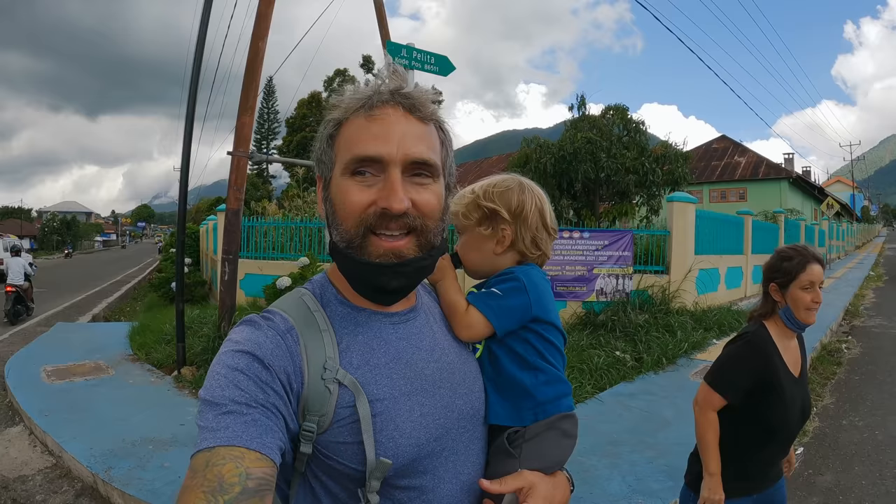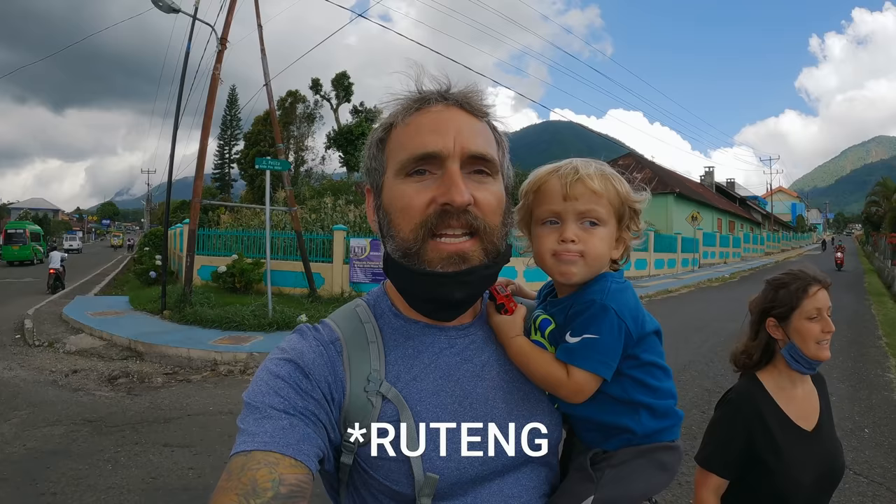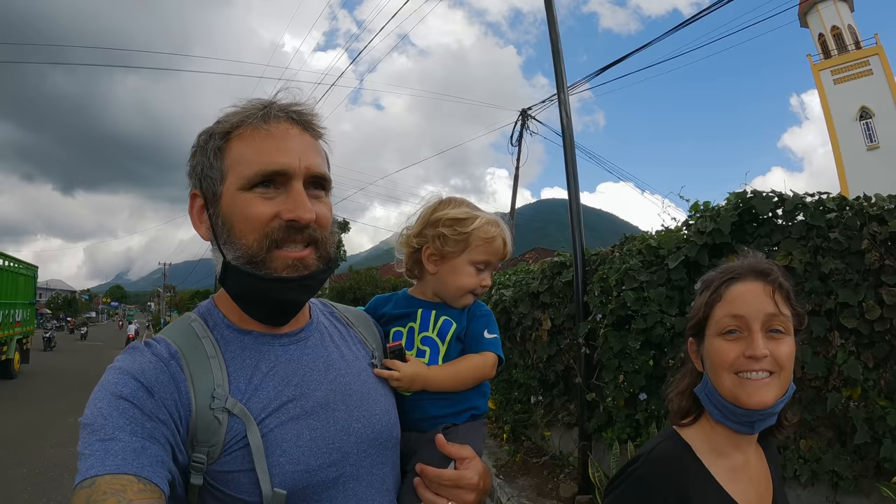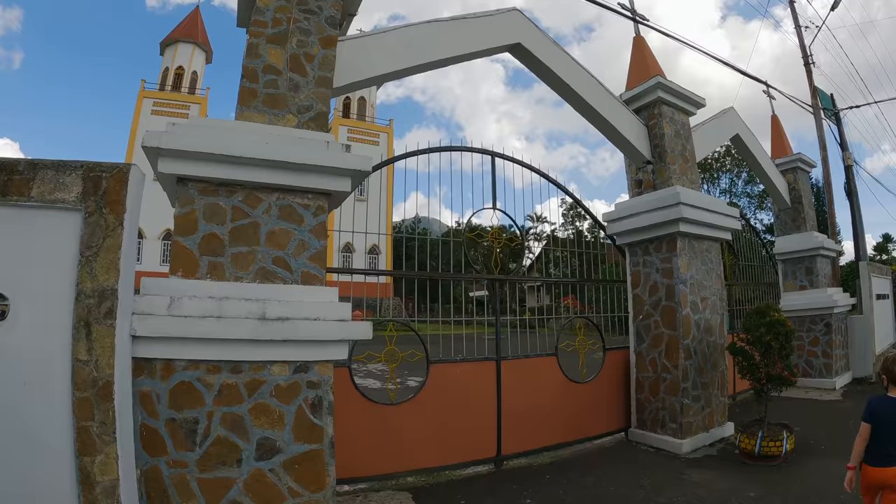When you walk around Rutang, there are a number of spots to visit — it's not just a pass-through. Right here, for example, is the oldest church in Rutang, built around 1920. It's really pretty.